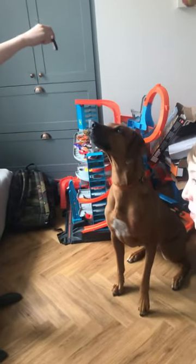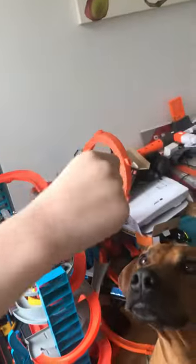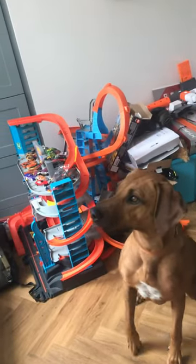Welcome back to the Pets Emporium. Today we are going to be introducing Amber the dog. We are going to be giving her this thingamajig. The exact species of the dog is called the Rhodesian Ridgeback.